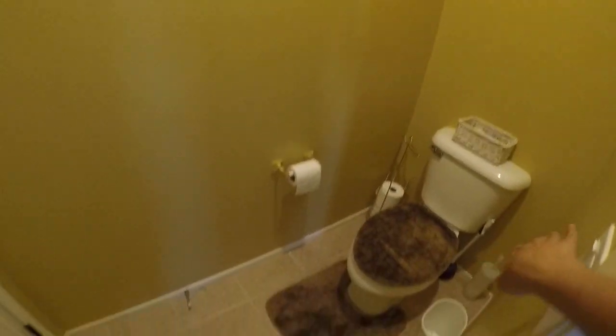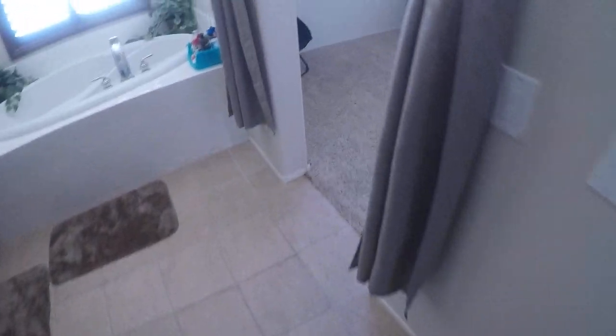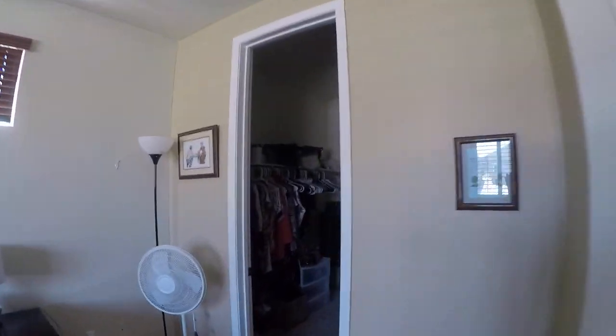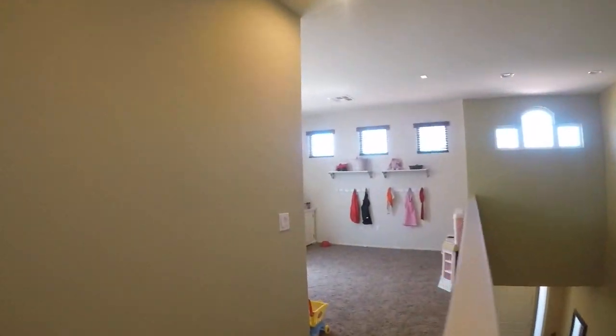Slightly greenish, orangish tint to this paint. The flooring looks good throughout this whole area. Let's head over to the master closet — carpet looks good, lots of space, French doors, and here's the loft area.